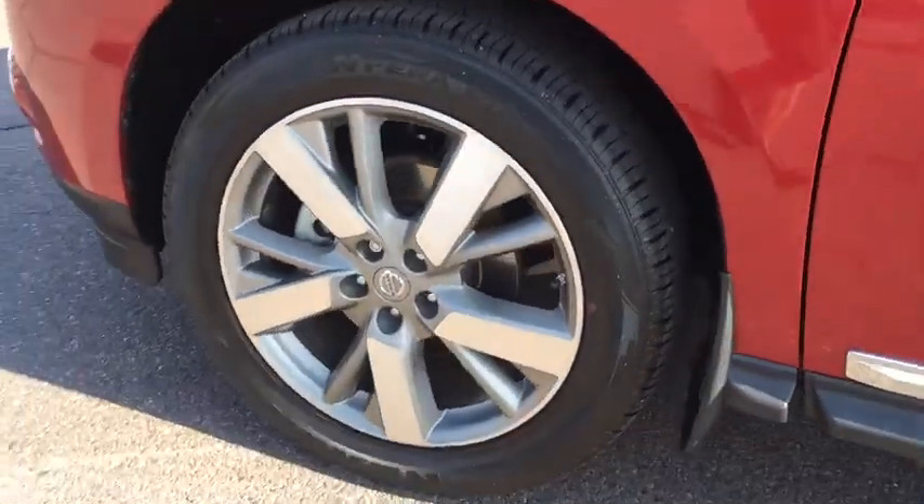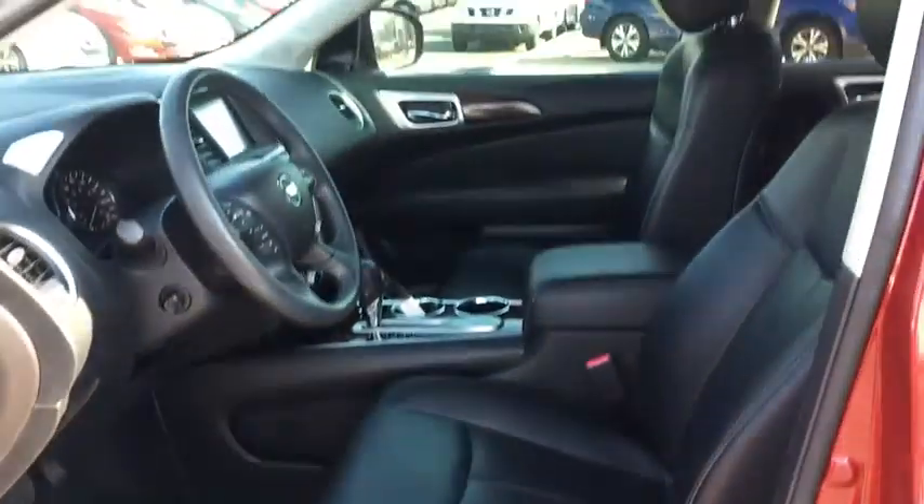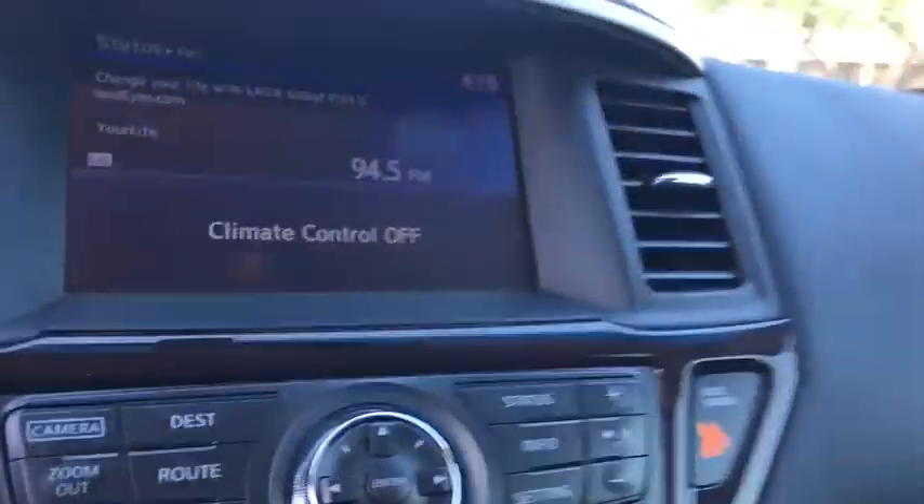Navigation system, steering wheel audio controls, backup camera, leather wrapped steering wheel, Bluetooth, adjustable steering wheel, power steering, cruise control, keyless start, aluminum wheels, four-wheel disc brakes.